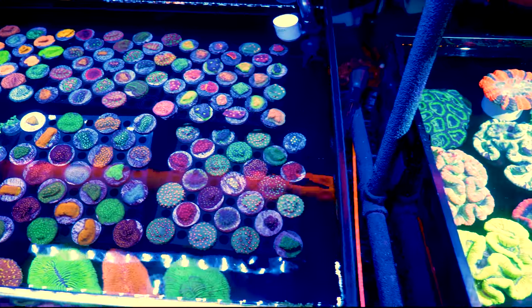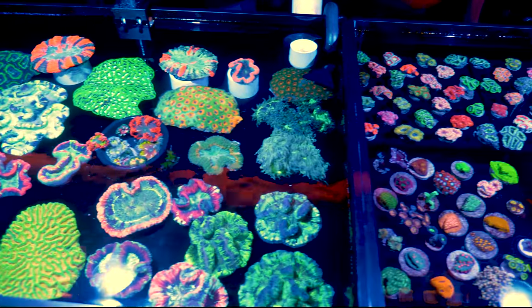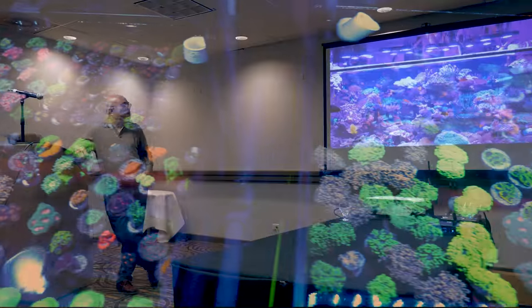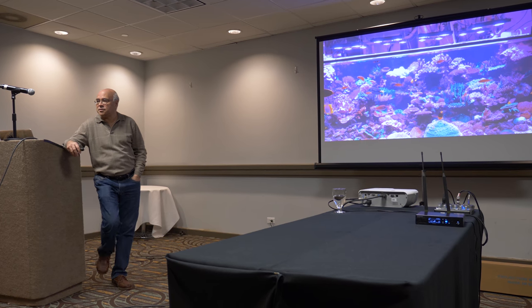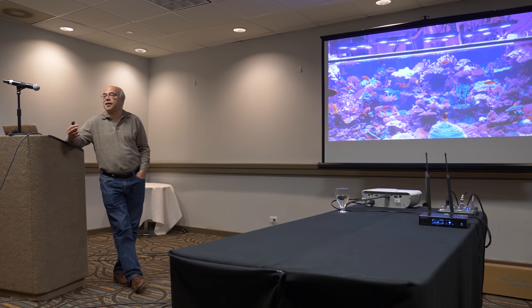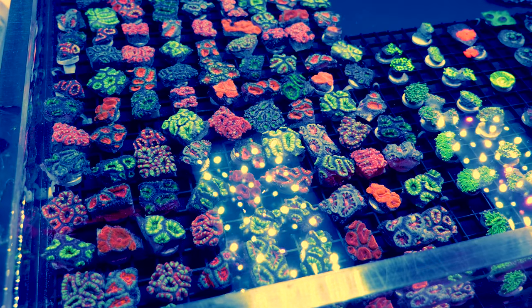It was time for the thing I was looking forward to the most at Reefstock — Sanjay Yoshi's talk. He noted he's running LEDs on his tank, having switched from metal halides to LEDs five years ago, with the main goal of showing people that yes, LEDs can grow corals. Sanjay had always been a personal hero of mine. At Reefstock he walked the floor, met with people, took pictures, and at one point in the evening I found myself giving a Facebook live stream with reefing legends.